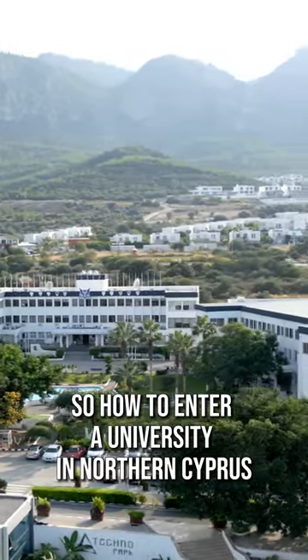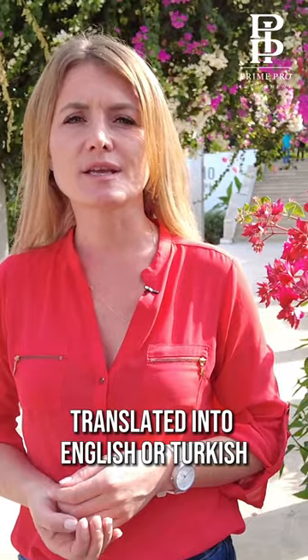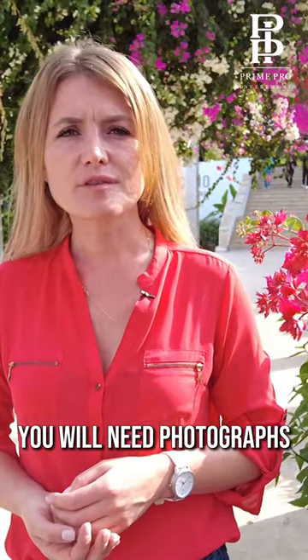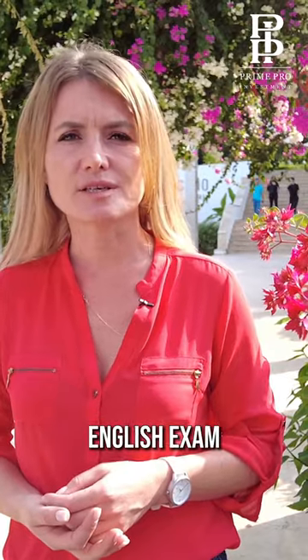So, how to enter a university in Northern Cyprus? You will need your local school diploma translated into English or Turkish. You will need your foreign passport, which is valid for at least 8 months. You will need photographs and you will need a certificate of IELTS or TOEFL English exam.